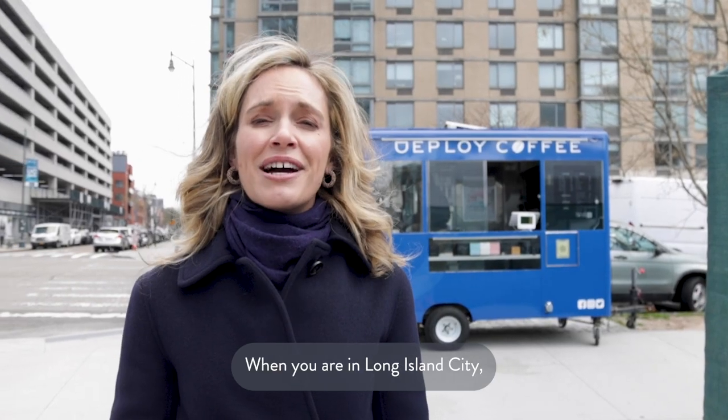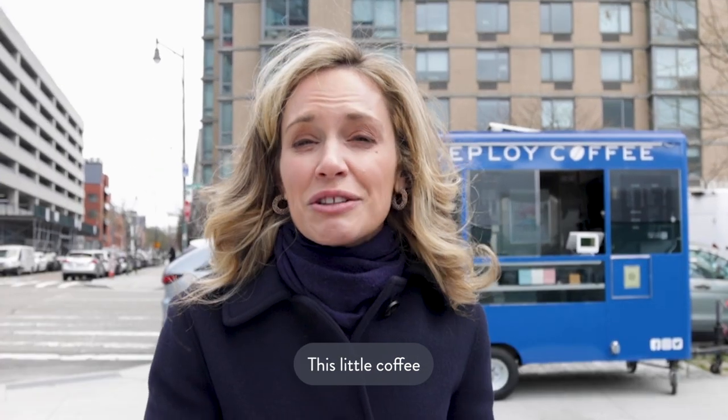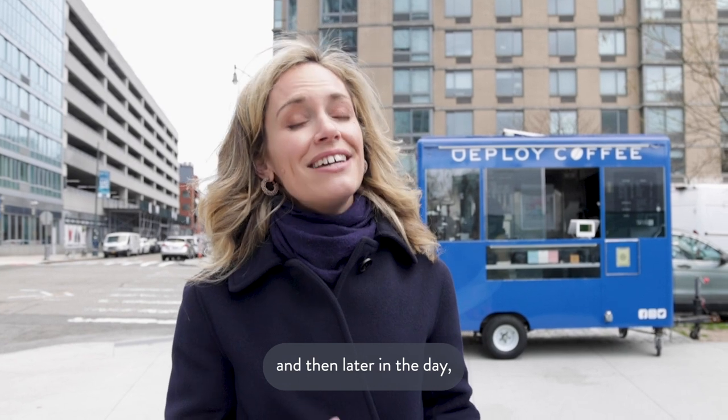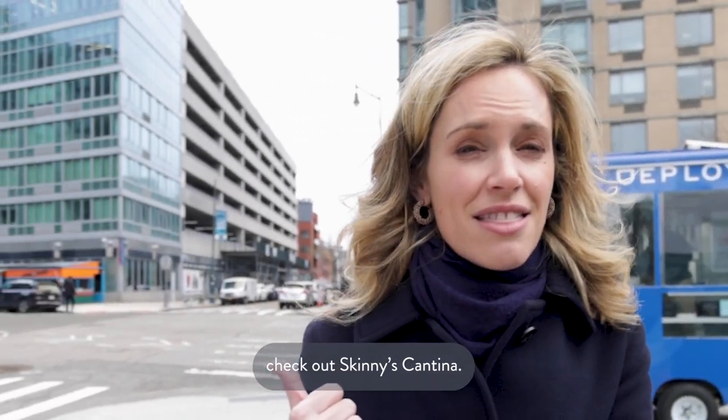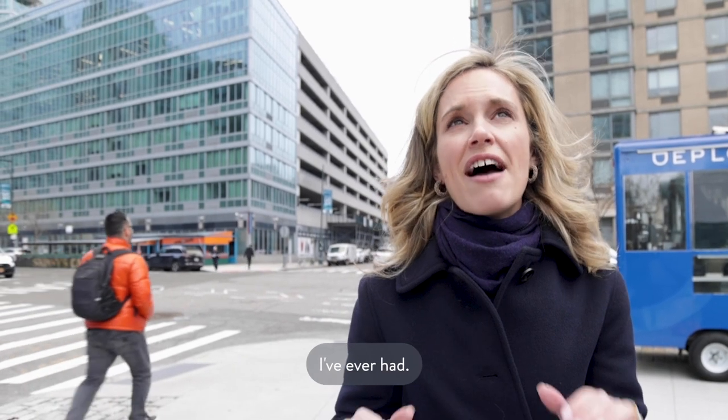When you are in Long Island City, you must stop by Deployed Coffee. This little coffee truck packs a really big punch, and then later in the day check out Skinny's Cantina — they have awesome margaritas and some of the best fish tacos I've ever had.